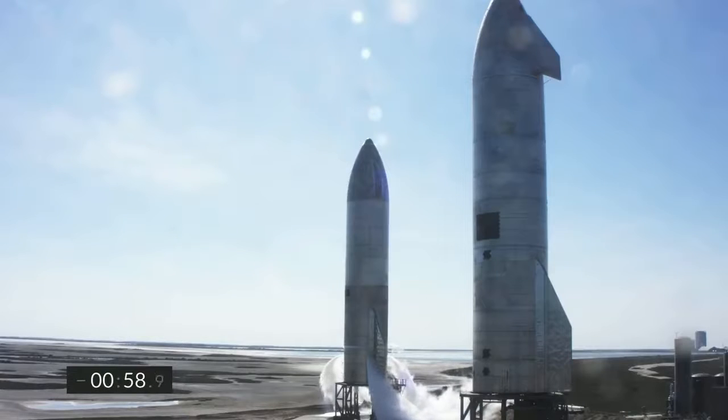T-minus one minute to the launch of Starship Serial Number 9. Propellant loading is complete. Next event is retract of the quick disconnect from the flight vehicle.